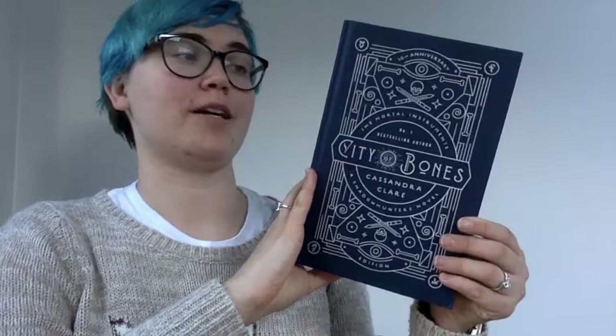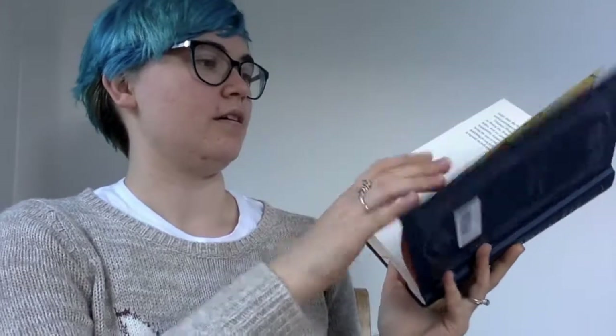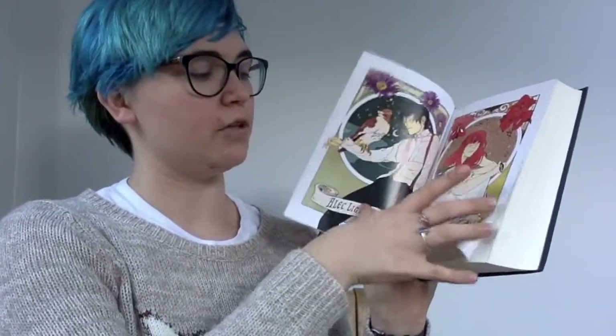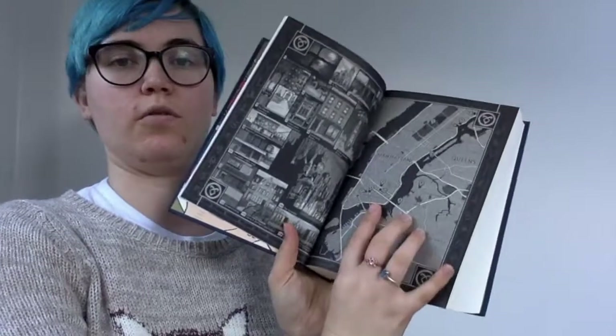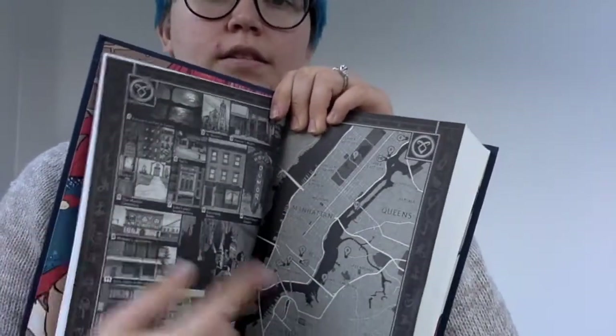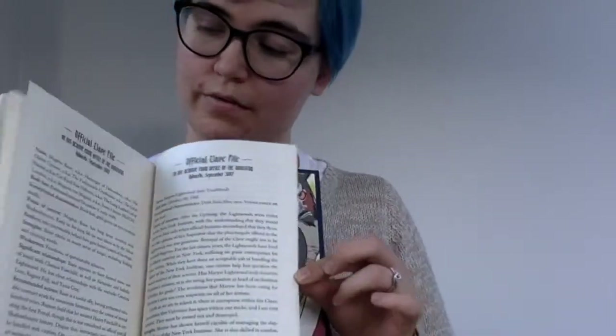On to my two special editions for this month: the 10th anniversary of City of Bones by Cassandra Clare, and it is just absolutely stunning. Inside there are end page illustrations, character illustrations before you actually start, then a map of New York and illustrations for places — and on the map it tells you the numbers for where they are, which is pretty awesome. Each chapter has a little illustration which is cute, and then right at the end there are the Clave files about different characters and what the Clave has on them, which is so cool.